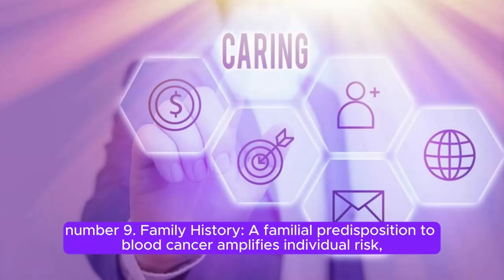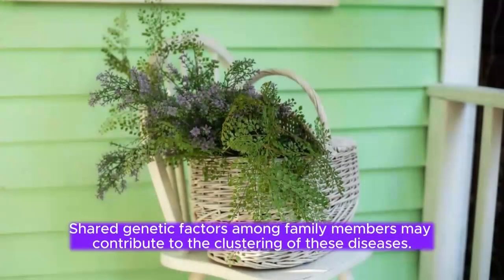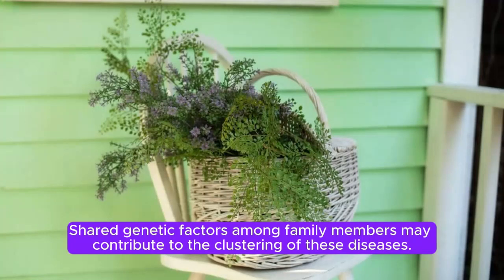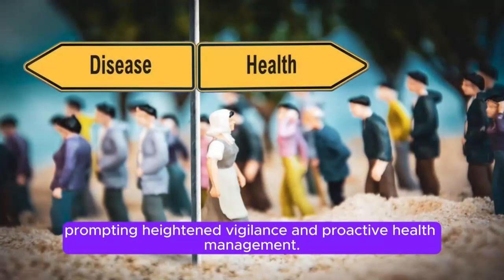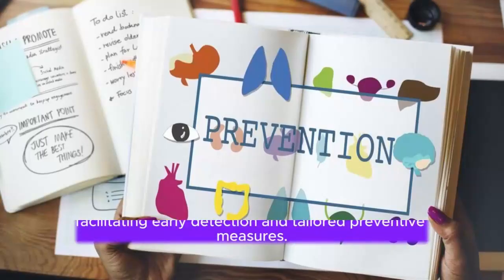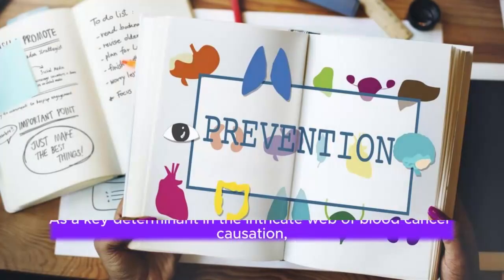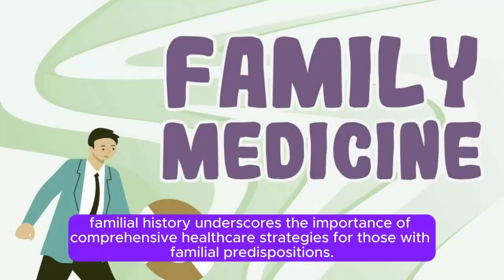Number 9: Family History. A familial predisposition to blood cancer amplifies individual risk. A close family history of hematologic malignancies such as leukemia, lymphoma, or myeloma elevates susceptibility, as shared genetic factors among family members may contribute to clustering of these diseases. Genetic counseling and testing may offer insights into inherited factors, facilitating early detection and tailored preventive measures. Familial history underscores the importance of comprehensive healthcare strategies for those with familial predispositions.